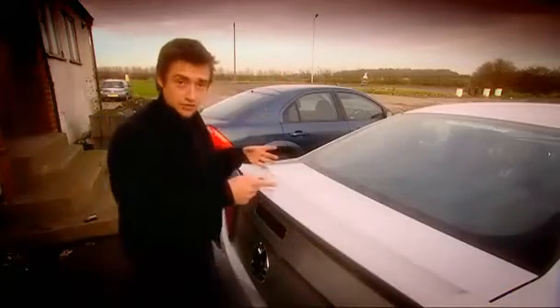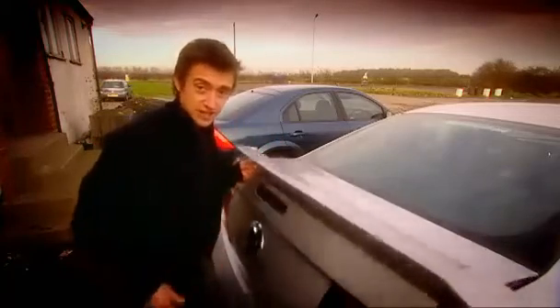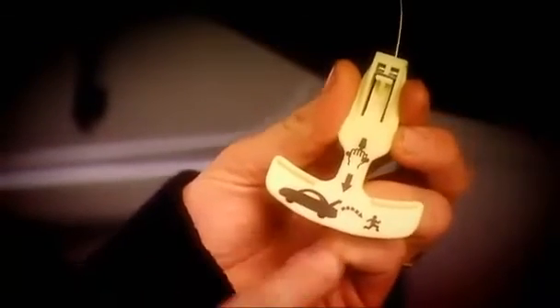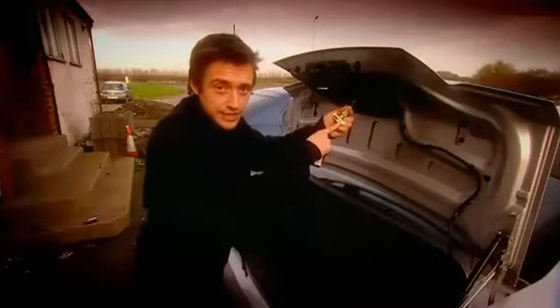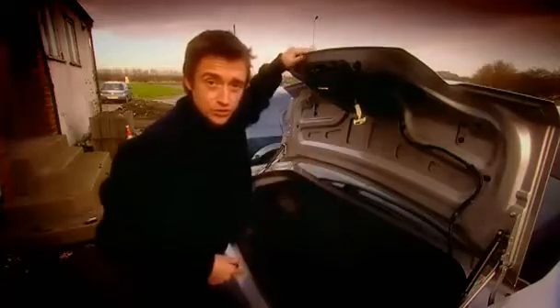Well, they've thought of that — because look at this handle. Pull that and the boot opens from the inside. And look — that man is clearly running away. That wouldn't have happened in the old days. In the old days you stayed locked in the boot with the spade until you got to the woods.